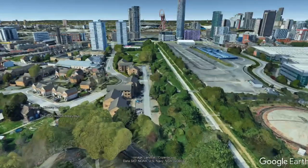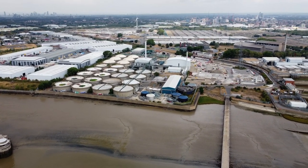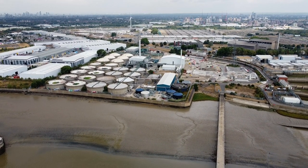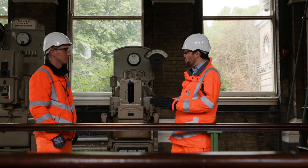The Northern Outfall Sewer is one of Bazalgette's original sewers. It runs from East London all the way through to Beckton, our largest sewage treatment works, serving over 4 million customers. The sewers themselves are absolutely massive — they're each 2.7 metres in diameter.